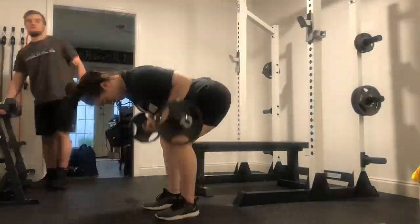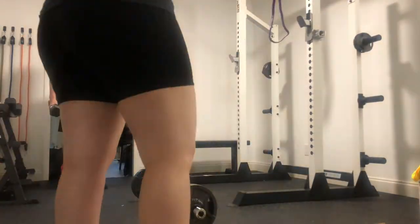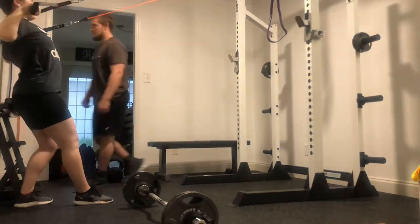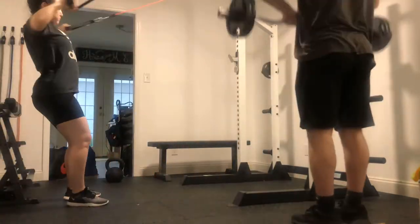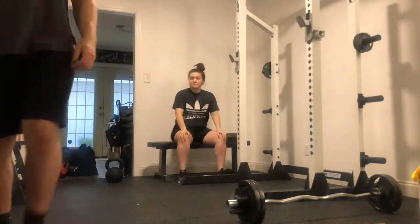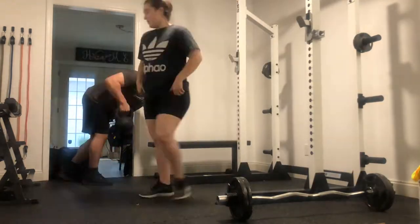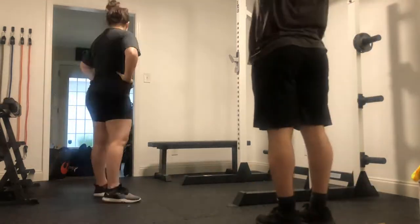Here's our first workout in our gym. Obviously we didn't have the bar yet during this workout, and we kind of just messed around — you can see us dancing and goofing off — but it was good to get a feel for the space and see what we could use the cables for. It was actually a pretty decent workout for how much we were just goofing off.